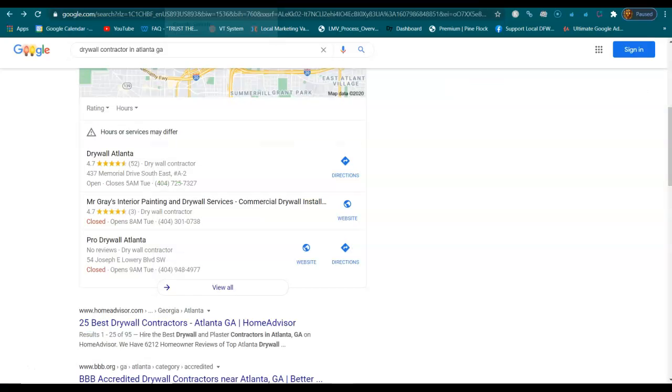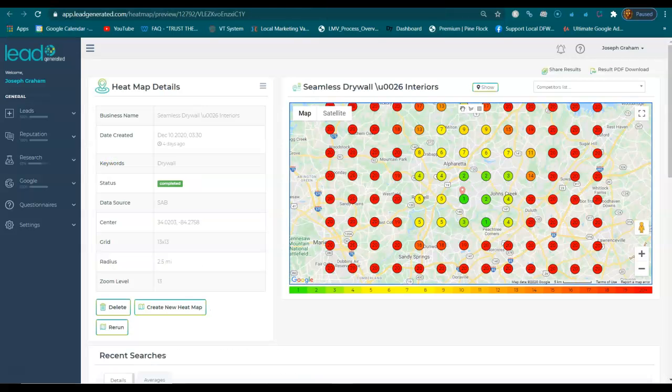When someone is searching for a drywall contractor or any type of service — it could be screen repair or whatever — there's going to be results, and the businesses in these top three results get 80% of the phone calls. And it's usually the one with the best reviews that they choose to do business with.